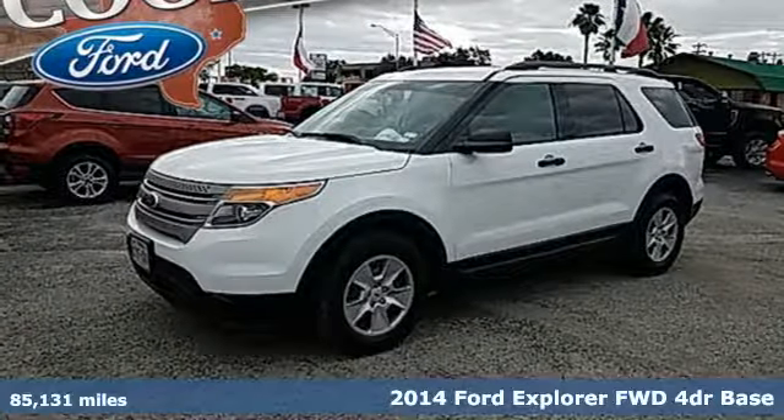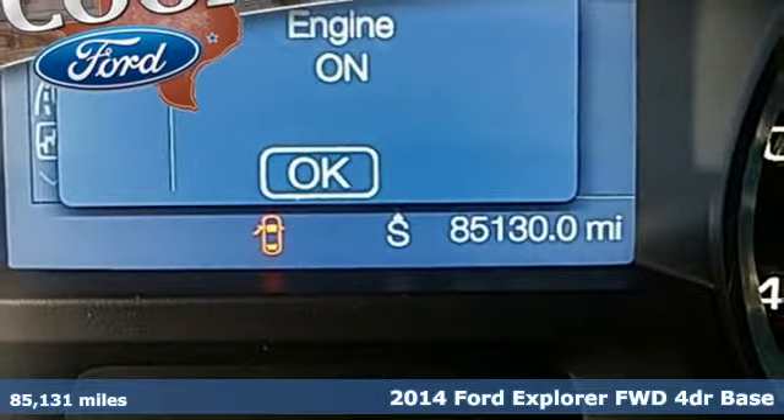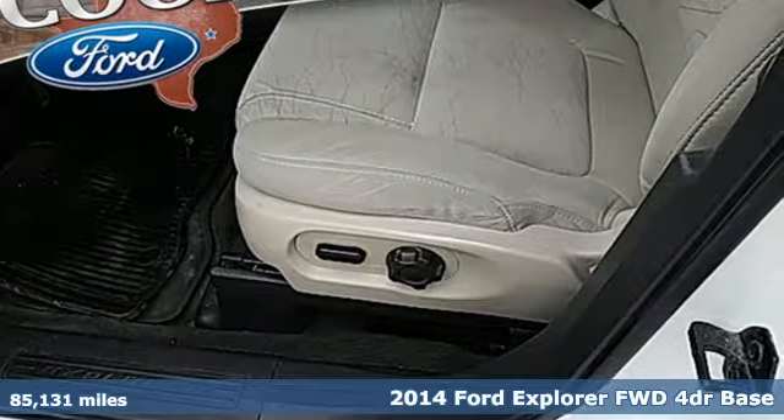It's a 2014 Ford Explorer. Ford is America's best-selling vehicle brand. A great vehicle is comprised of great features like these.